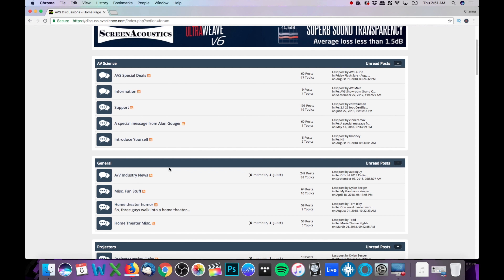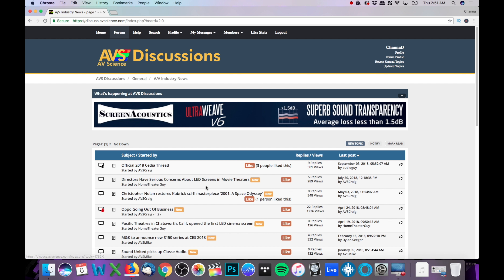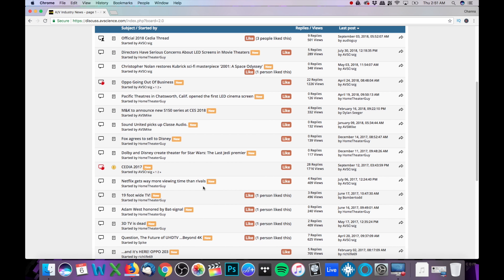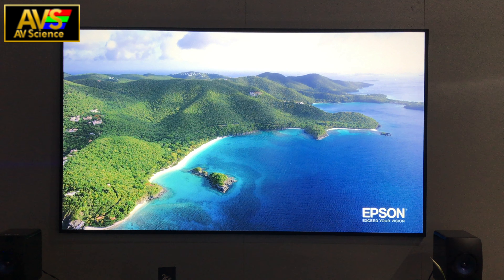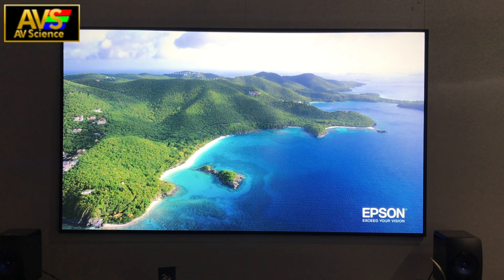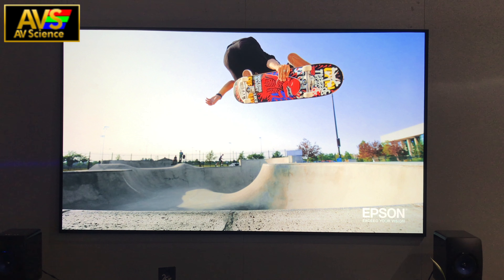This CDA 2018 coverage is brought to you by AV Science — check out their site through the links below and stay tuned for an upcoming home theater podcast called AVS Live. What's up YouTube, John A.D. back with more 2018 CDA coverage. This time we are back in the Epson booth checking out a product called the Home Cinema LS100.